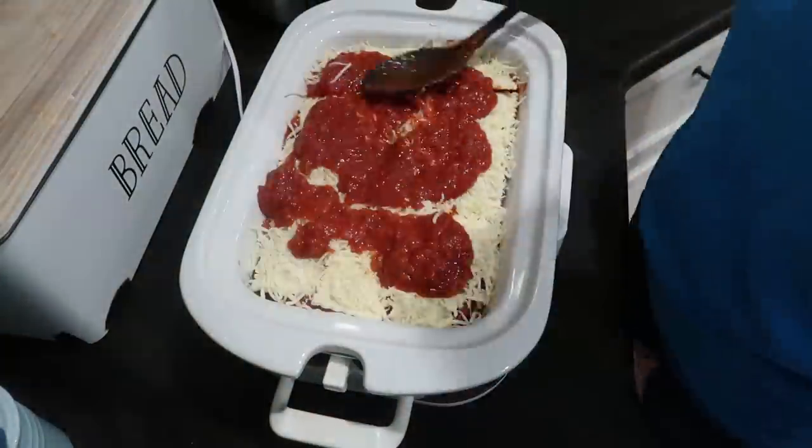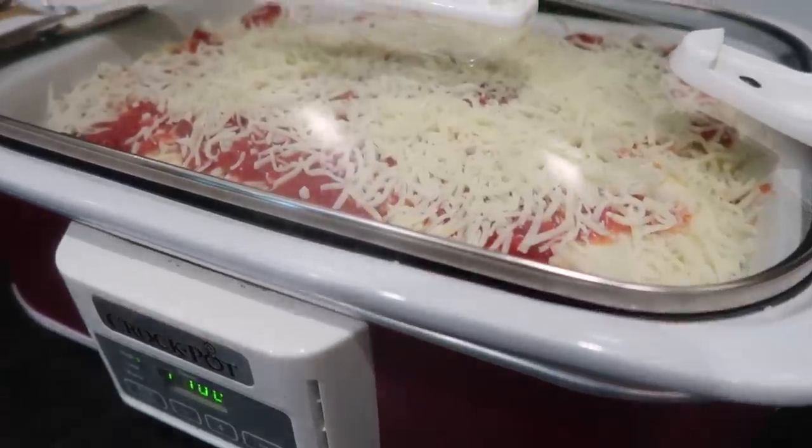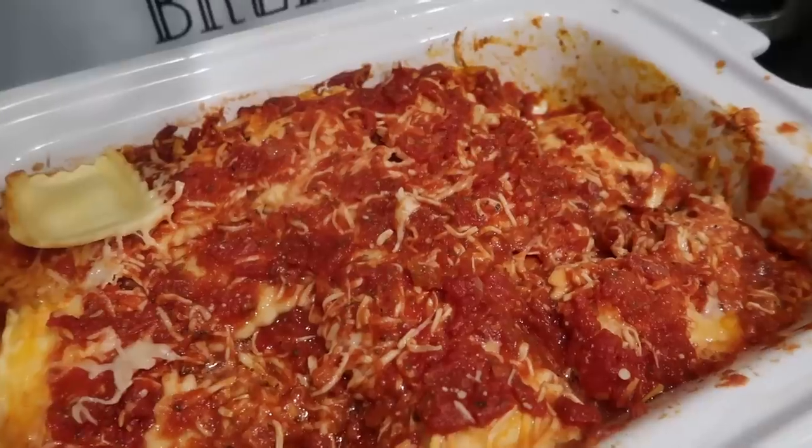That needs to cook on low in the crock pot for three to four hours. I'm actually starting mine out on high because I'm getting a late start, then I'll bump it down in about an hour and a half, and I'll show you how it turns out.